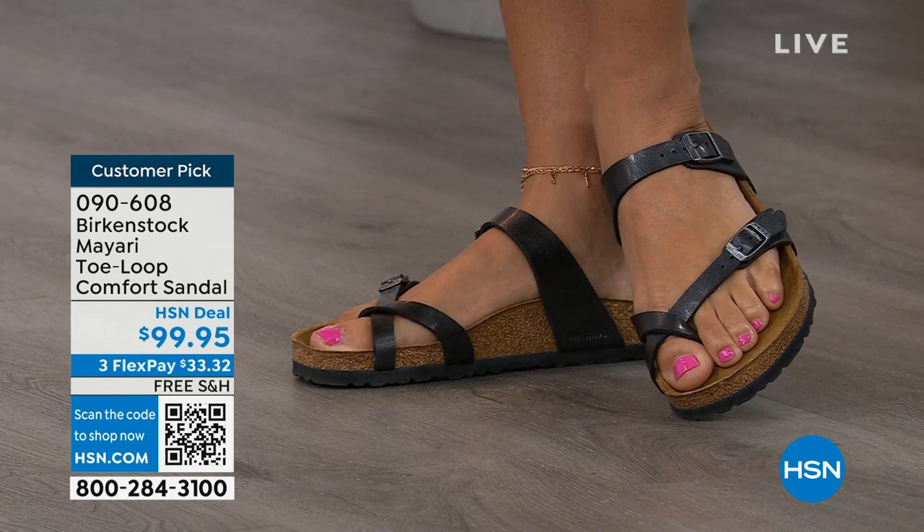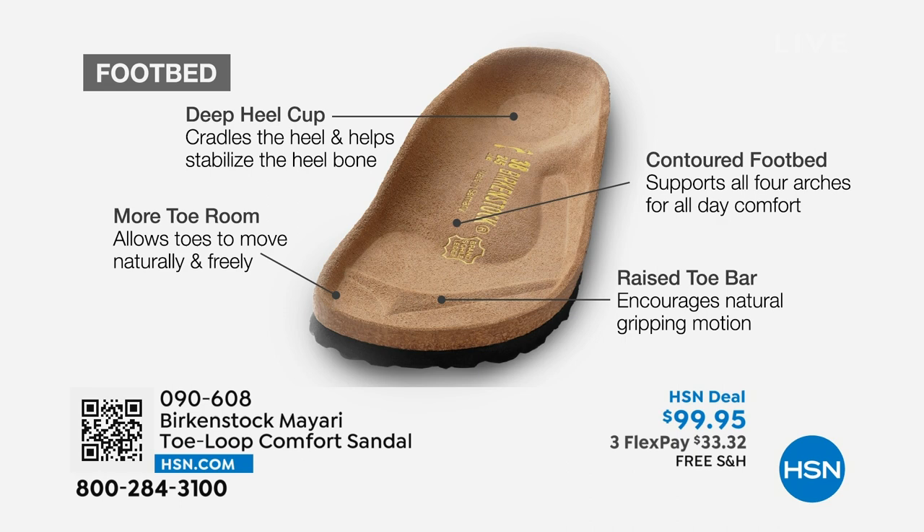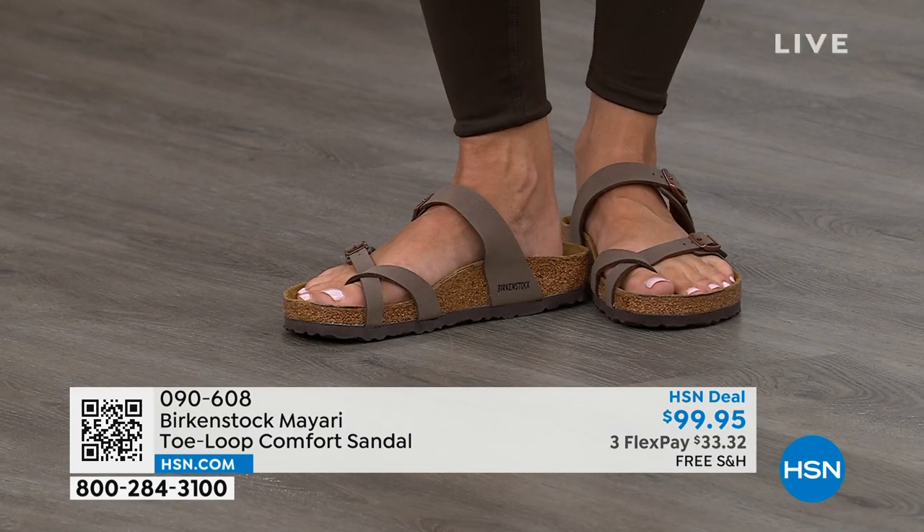When we talk about Birkenstock, we really have to talk about this footbed — the DNA of the brand. It starts with a deep heel cup that cradles and stabilizes your heel. There's a contoured footbed supporting all of the arches of your foot. There's a wide toe box that allows your toes to move freely when you're walking. And last but not least, there is a raised toe bar that rests underneath your toes and creates a natural gripping motion when you walk, which then creates circulation in your legs. It's all about health and wellness.